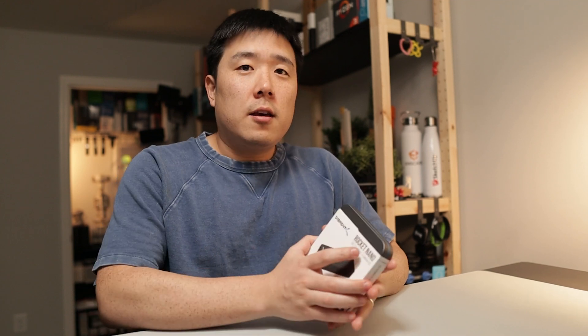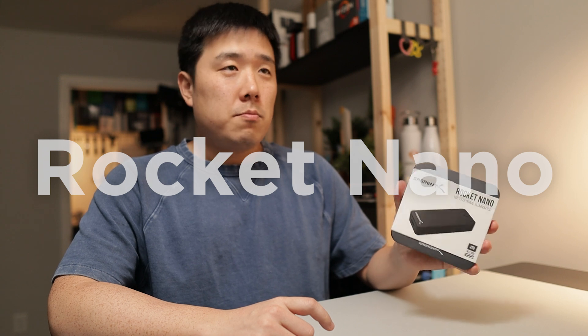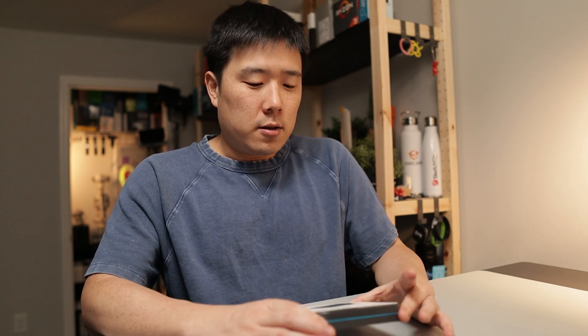Hey, it's Joseph here. Today we are looking at a product called Rocket Nano. The packaging is pretty big, but I actually expect the product to be quite small. And before I go ahead and open this box, I wanted to kind of explain why I need this product or perhaps why you need this specific product.